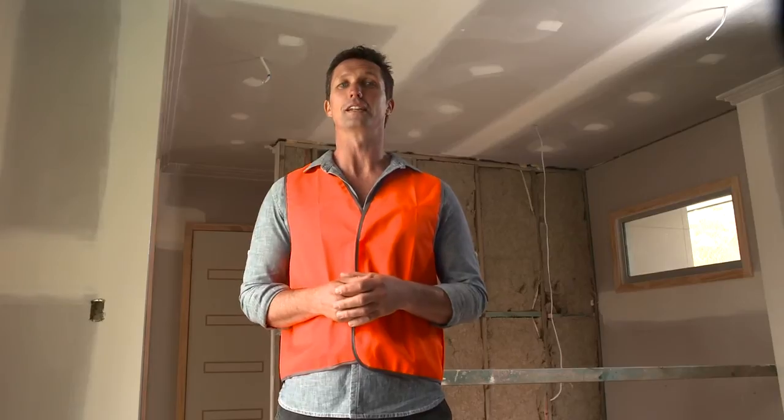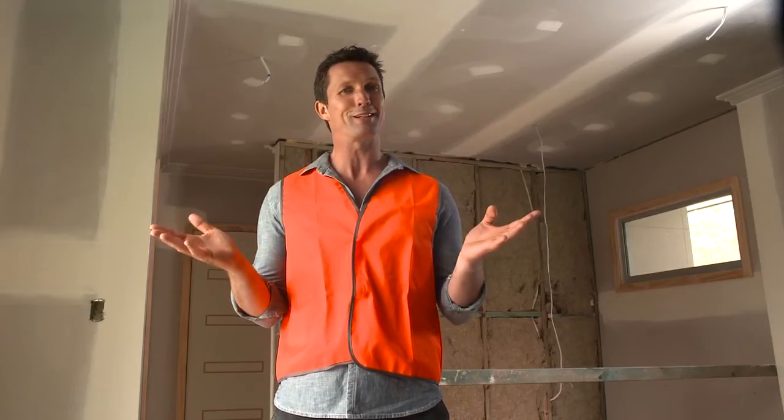Bradford have well-trained installers who can do it for you, or if you want to give it a go yourself, the DIY DVD has everything you need to know.